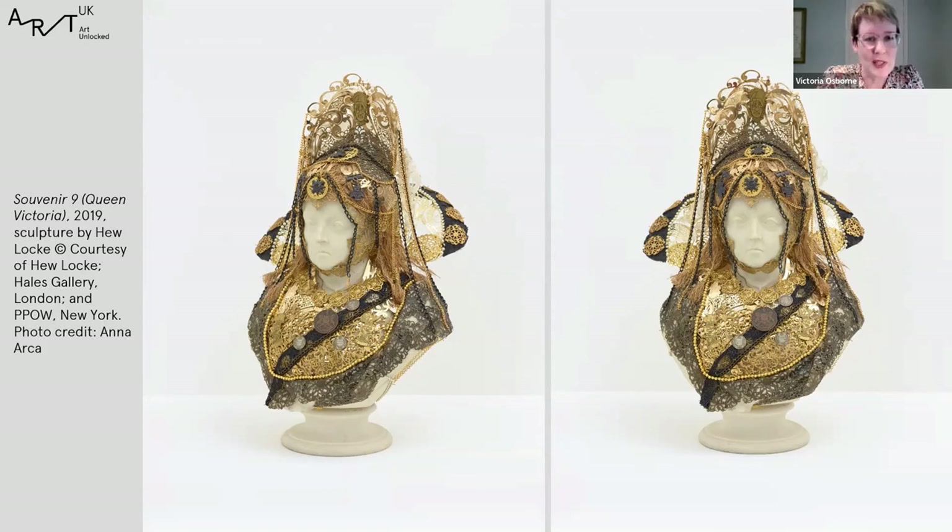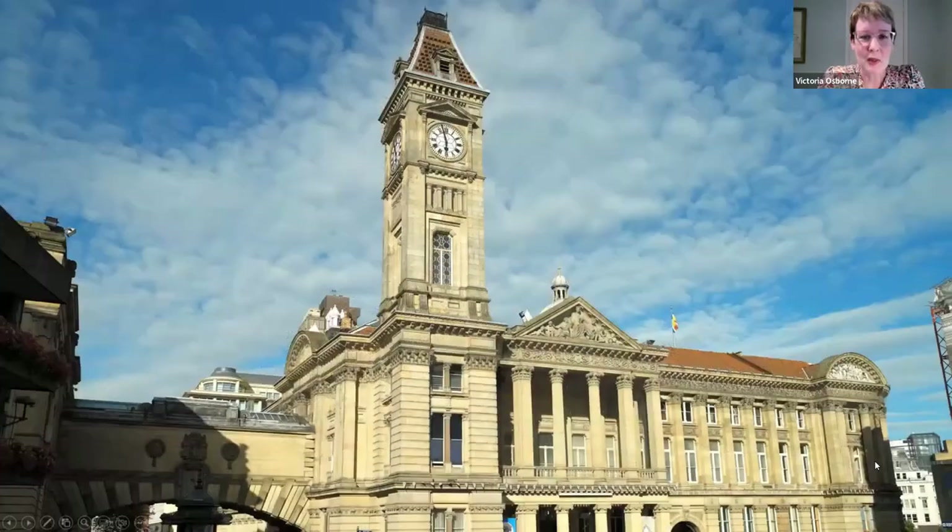I think I'm going to draw things to a close there. I hope I've given you a little bit of a snapshot through that quick canter through the collection of just how rich the art collection in Birmingham is, and I hope you'll be encouraged to have a further look on Art UK at the collection in Birmingham as well as other collections, and that you might like to come and visit Birmingham Museum and Art Gallery or one of our other sites. Thank you very much for joining today and thank you for listening.